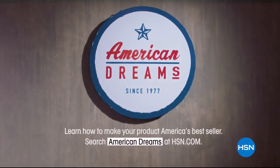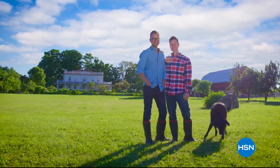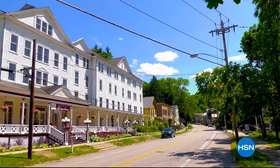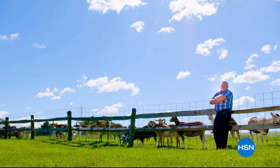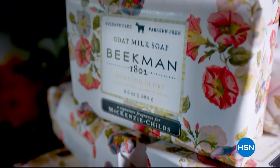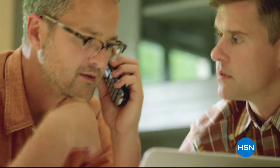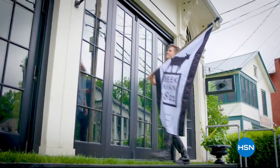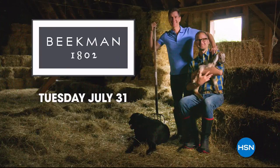Our story is a little unexpected — a couple of city boys all of a sudden living on a farm in a town of 500 people. That's when Farmer John showed up; his goats needed a home. A neighbor showed us how to make soap using goat milk, and Beekman 1802 was born. We work with local artisans to make amazing products, and we brought Beekman 1802 to HSN to share our farm with all new neighbors.